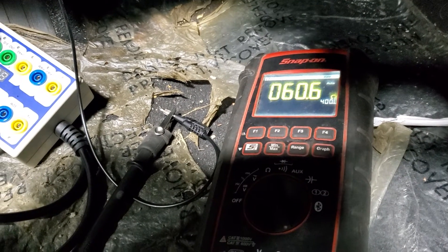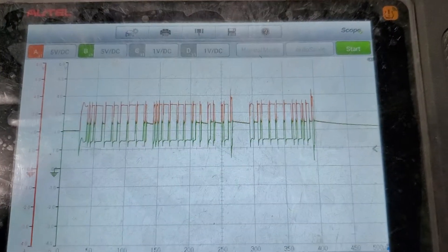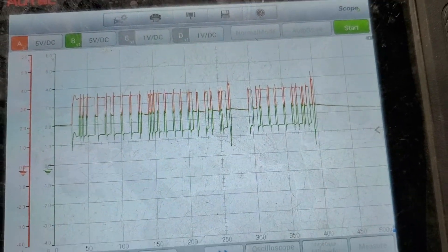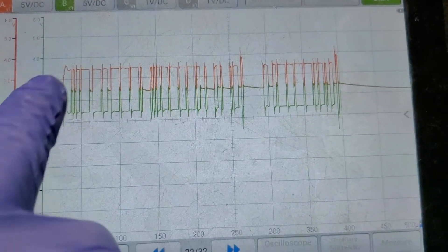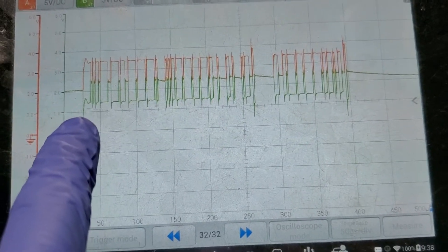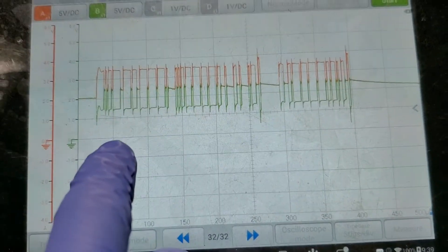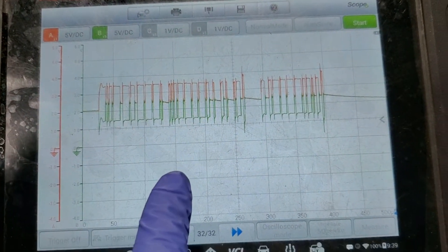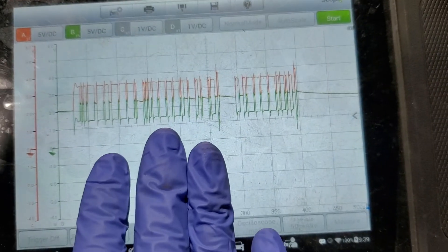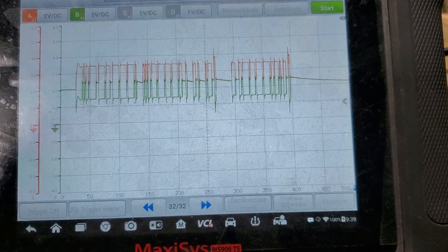We'll connect the battery up and use our scope to see if we have a good scope pattern. Just as expected, the CAN system is working. Channel A is CAN high - the orange trace - and Channel B is the green one, which is CAN low. They both start at 2.1 volts. CAN high goes up to 3.5 volts and CAN low goes down to 1.5 volts. These match the specs from the Toyota manufacturer manual, so our CAN system is working as designed.